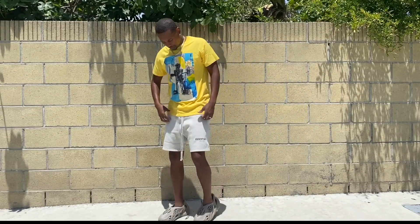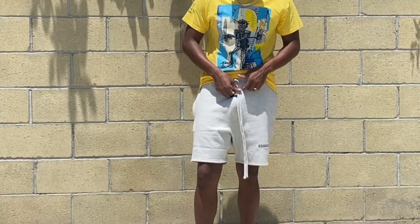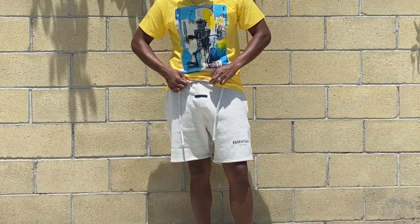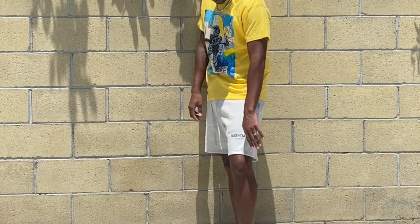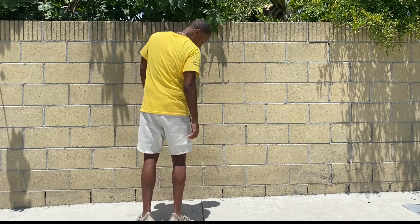Right here I do have on the Fear of God Essentials sweat shorts in that light oatmeal color. I feel like that's the best color for summer. A lot of the Fear of God stuff is in those earthy tones which gives more of a fall vibe, but if you are going to get the shorts, go with that oatmeal color because it gives you that brightness that some of the other colors lack.